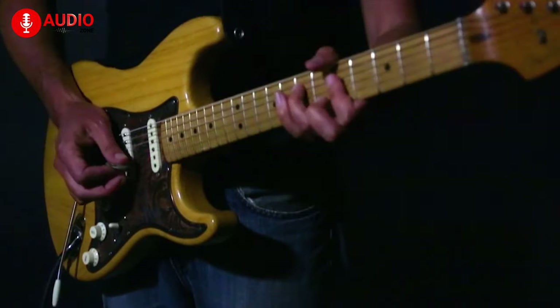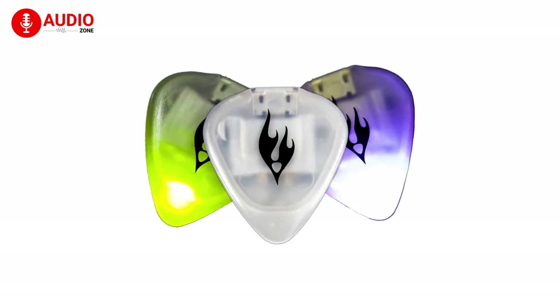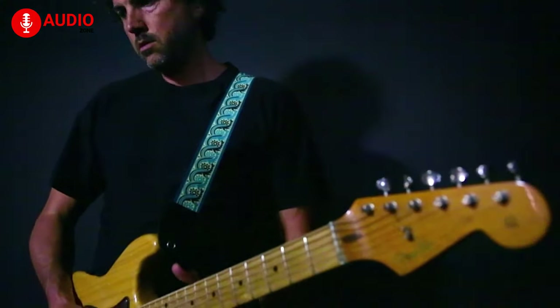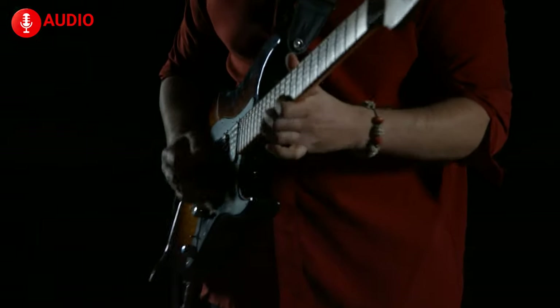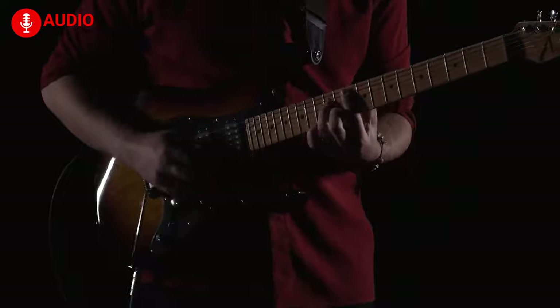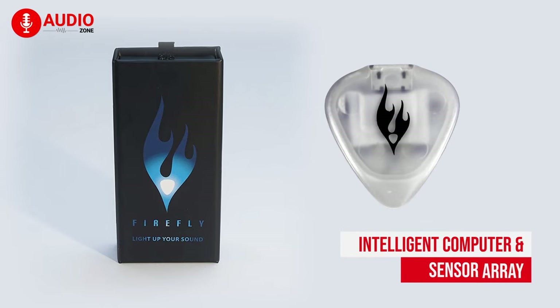Do you like to play differently? Then take a look at the Firefly Pick — a unique guitar pick that creates an LED light show synchronized to your music as you play. The Firefly Pick flashes a brilliant reddish-orange fire color on each pulse and creates a rhythmic light show synchronized to music as it is being played. To enhance your guitar playing experience, it packs an intelligent computer and sensor array that responds to any playing style.